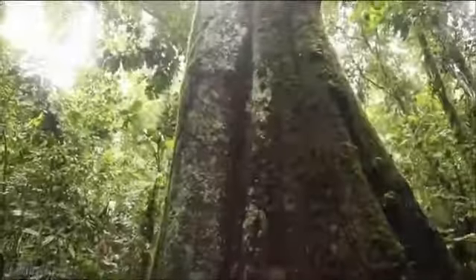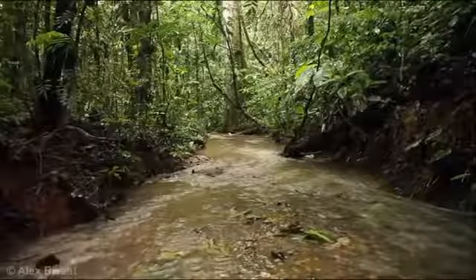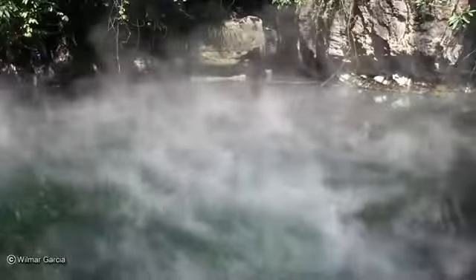Number five: Shanay-Timpishka, the Boiling River. Deep in the Amazon lies a river four miles long and unlike any other on earth. The Shanay-Timpishka is so hot that any animal that steps into it gets boiled alive.